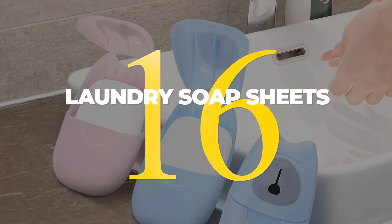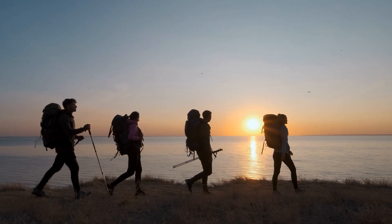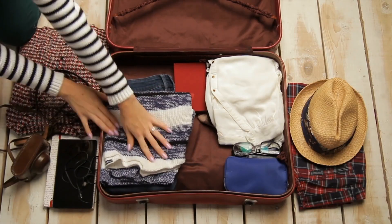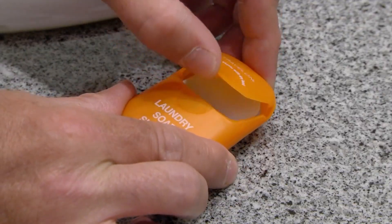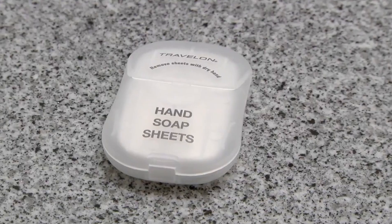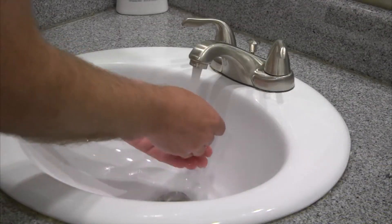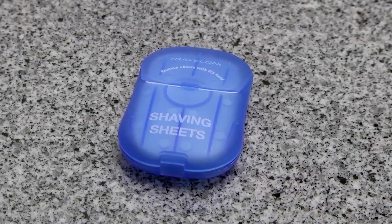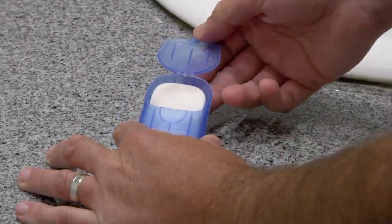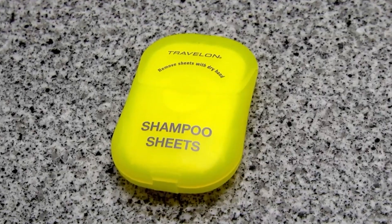16. There's nothing worse than realizing you've run out of clean clothes while you're on vacation, whether it's because you decided to extend your trip, you spilled food on one of your outfits, or you just didn't pack enough to begin with. In a situation like this, laundry soap sheets are a lifesaver. These sheets are small and lightweight, making them easy to pack in your suitcase, and they can be used to hand wash even the most delicate items like lingerie. Make sure you've got a few laundry soap sheets on hand for the next time you find yourself in a clothing-related travel emergency.